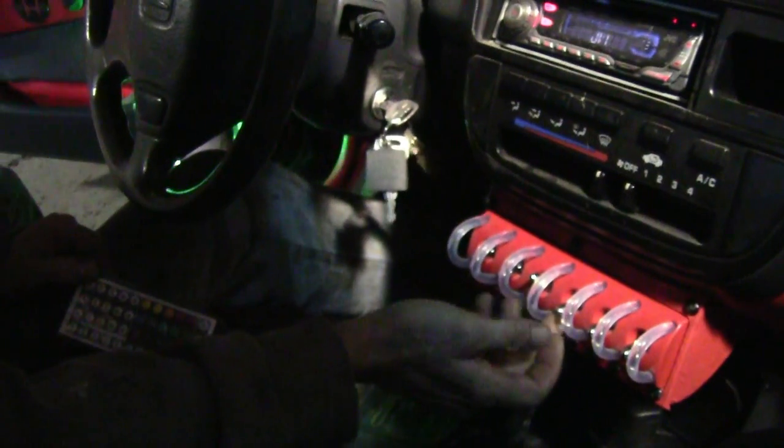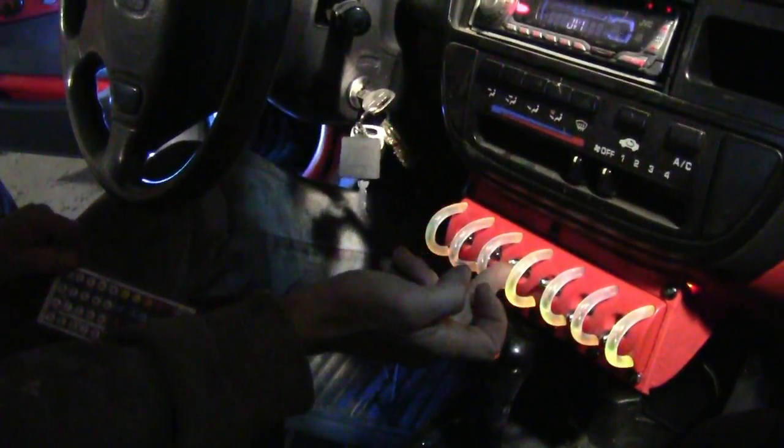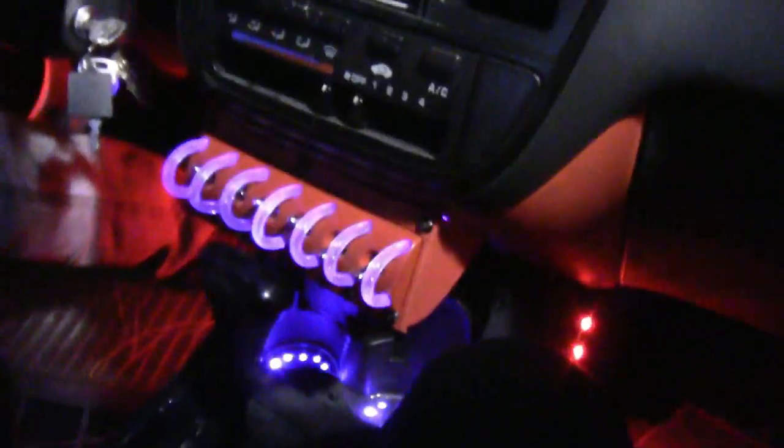I'm just going to show a demonstration of how it works. This turns on this. This one shuts off the speakers. This one does the ceiling — the stars in the ceiling. This turns on the console, center console. Then you have the speakers.